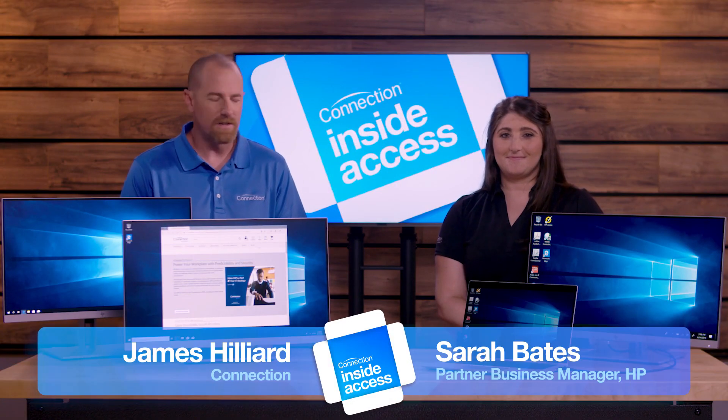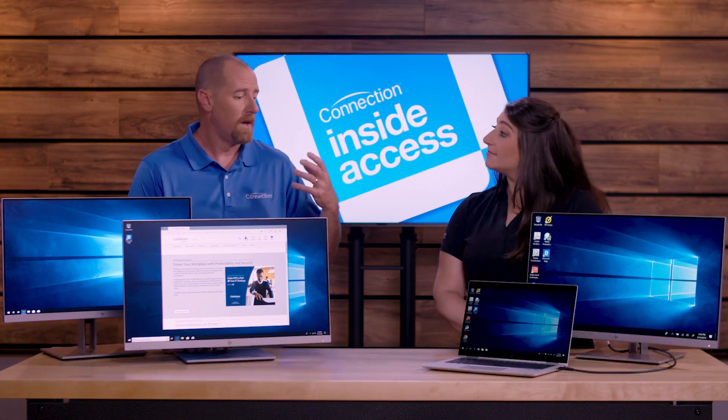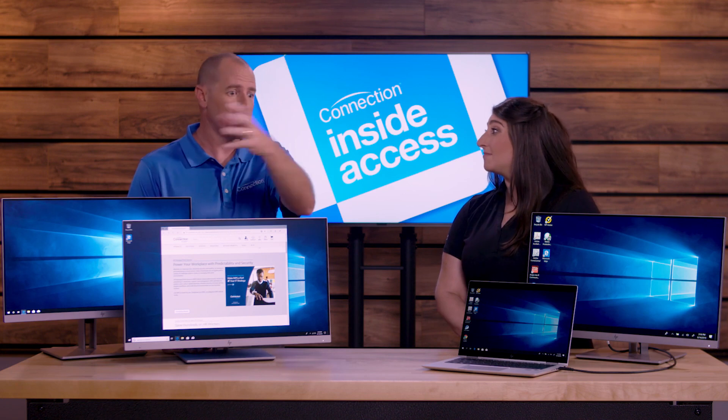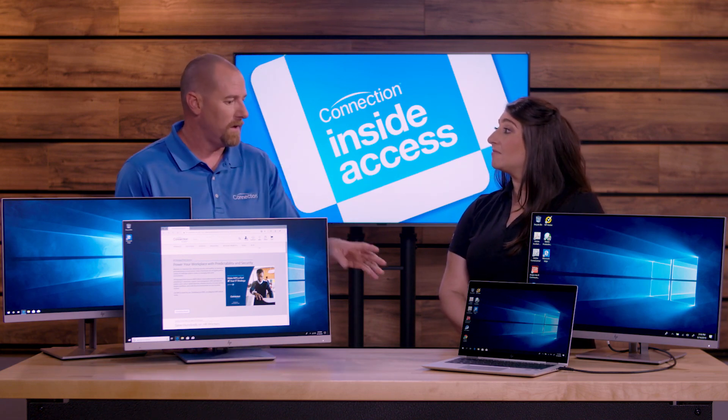Hey there folks! James Hilliard here with Connection. I have Sarah Bates joining us from HP. We're talking about displays. Display technology has changed — there used to really be one display for all employees, and now we have different needs. We have different displays to meet those needs. Let's talk about a few of them.